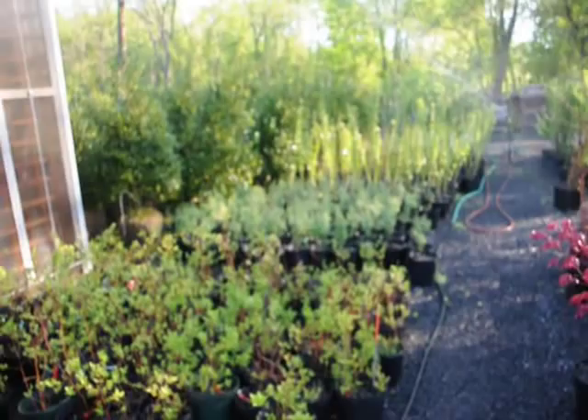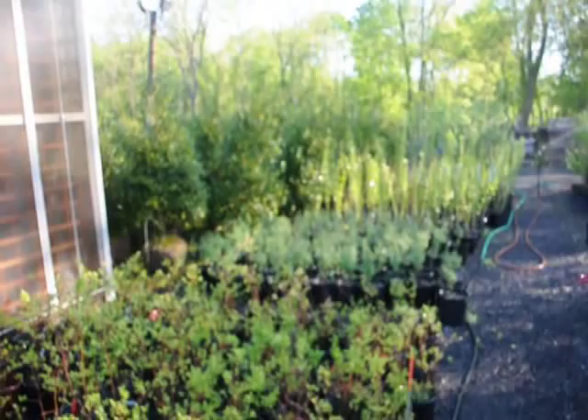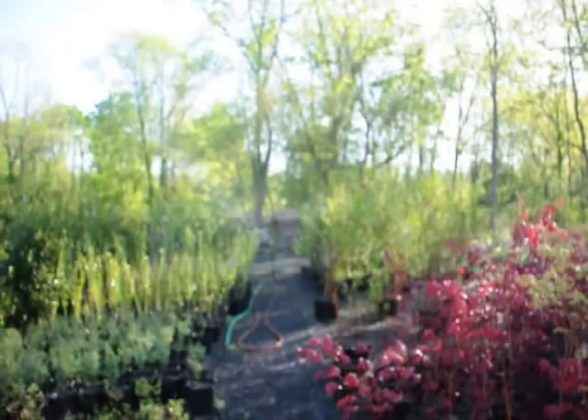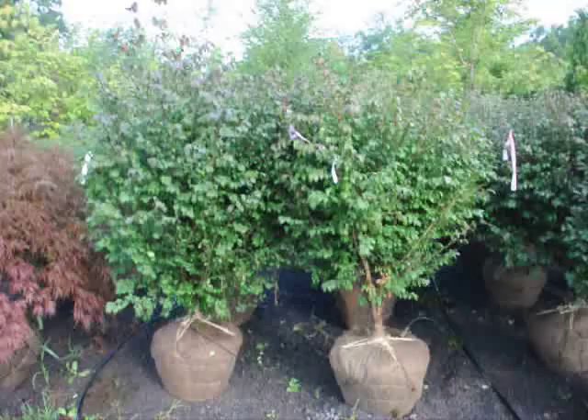We also have more river birch, Lombardi poplars, and these little tiny plants down here are dawn redwoods. Plus we have some larger hollies — these are Nellie Stevens hollies — and some larger forsythia. Down by where the sprinklers are going, that's fruit trees. Just give us a call at 215-651-8329. We have thousands of trees, plants, and shrubs for you here at Highland Hull Farm.